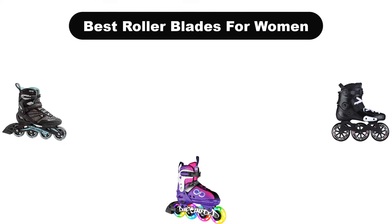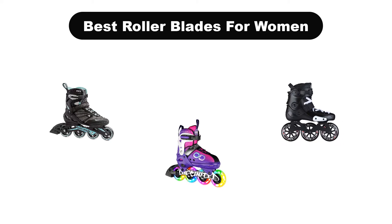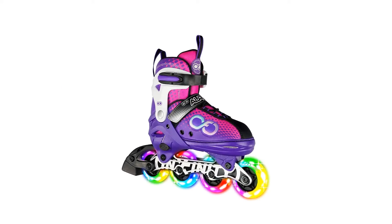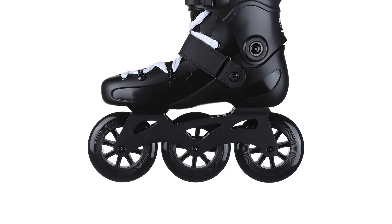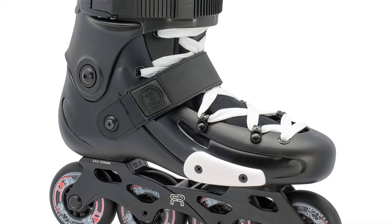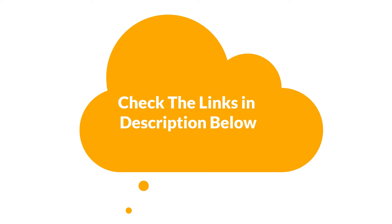Hello everyone. Today, we are going to cover 5 best rollerblades for women in the market, which are the best for you considering some unavoidable factors that you might miss out without watching this video. Here, we are going to give you an impartial review to help you find the best from a plenty of irrelevant products. For more info and updated pricing of the products mentioned in the video, make sure to check the links in the description below. So, let's start.